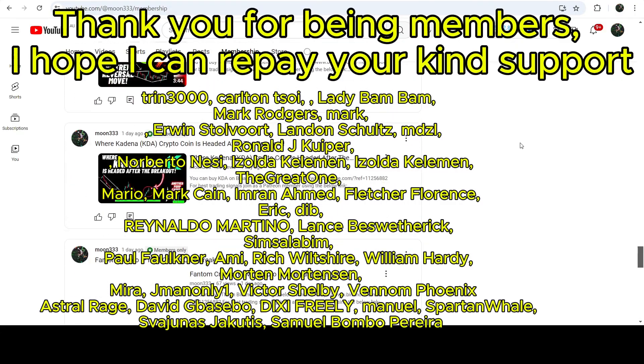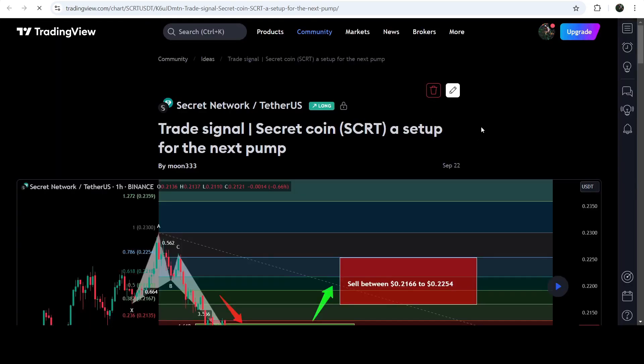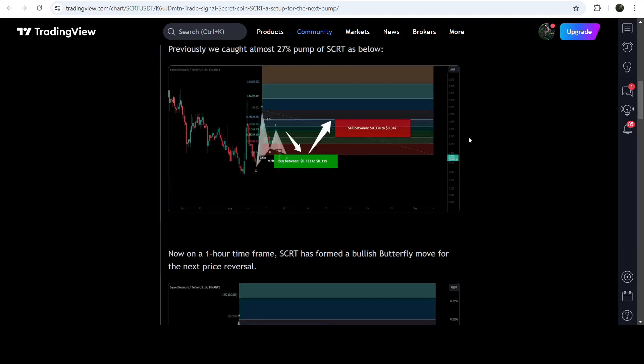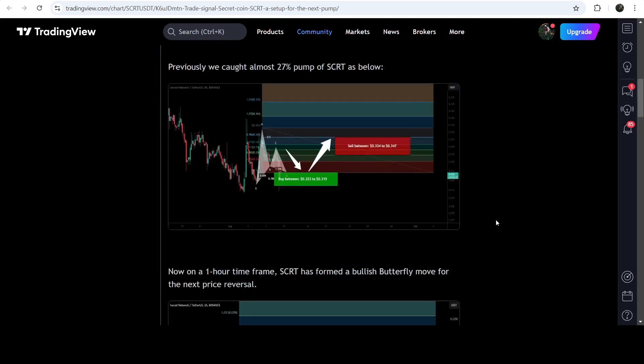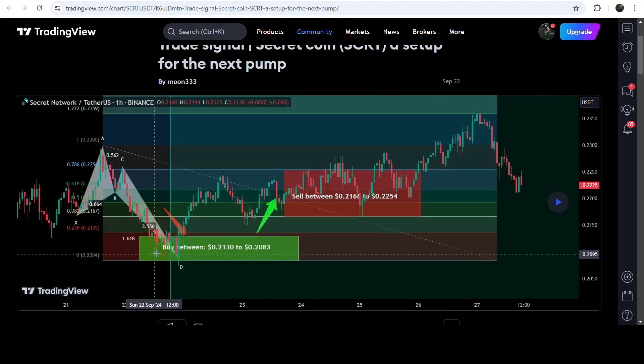First, let me begin with my most recent trade signal for Secret that I shared on the 22nd of September 2024 with my members. That was a harmonic bullish reversal butterfly move that Secret formed on the hourly time frame chart with the USD pair. This was the complete trade signal — a buying zone, cell targets, and stop loss. You can see that the price nicely moved up from the buying zone and rallied beyond the cell targets.